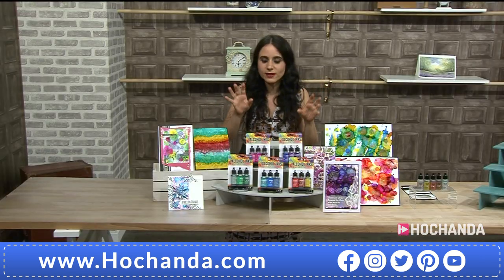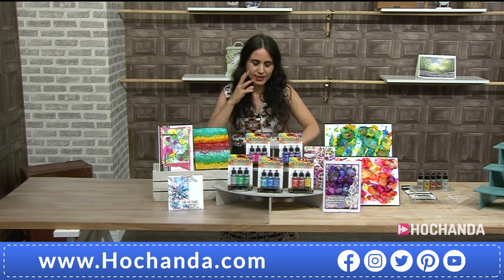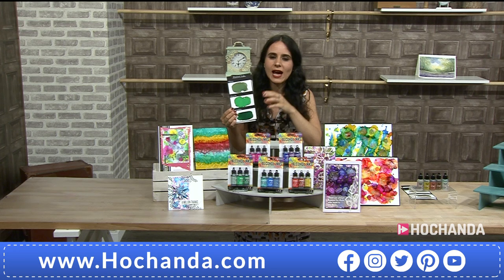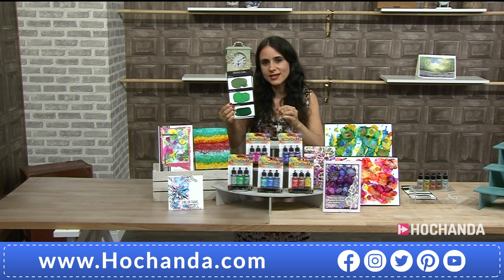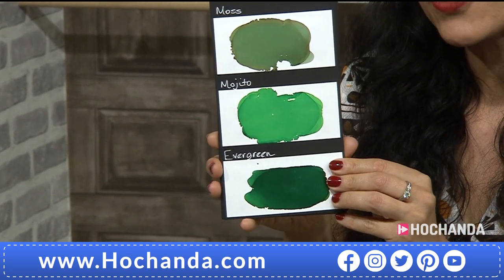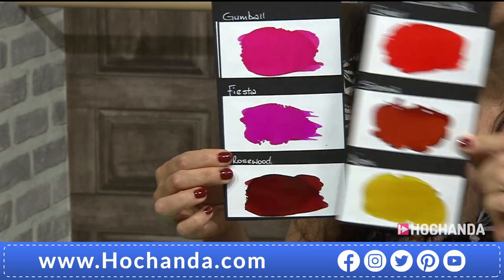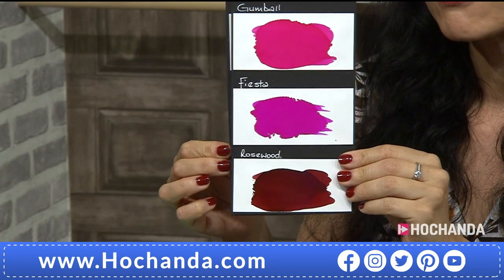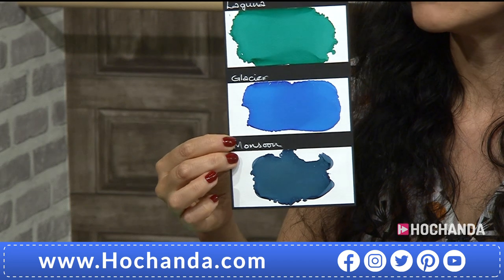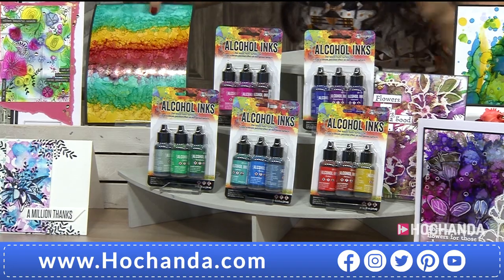Isn't it amazing what Lou has created? There is no explaining the fun you're going to have — it's not about precision or following a technique, it's just sitting down and creating amazing pieces of work. In the one-day special you're getting 15 of the latest alcohol inks from Ranger and Tim Holtz: Evergreen, Amber, Sienna, Dijon, Gumball, Fiesta, Rosewood, Cobalt, Boysenberry, Vineyard, Laguna, Glacier, and Monsoon — 15 beautiful intense colors.